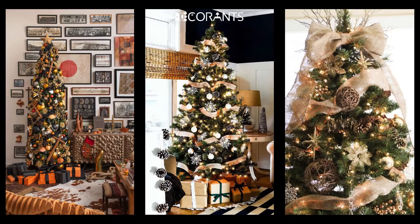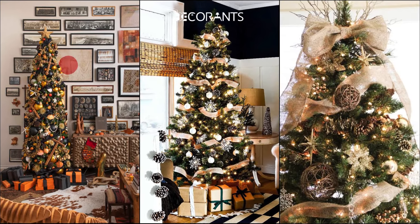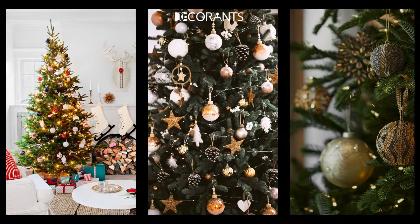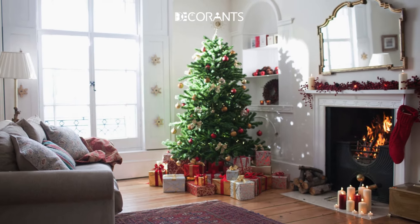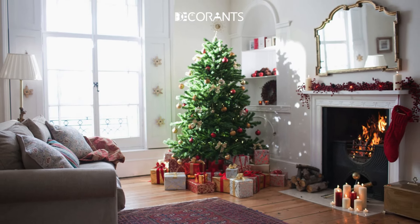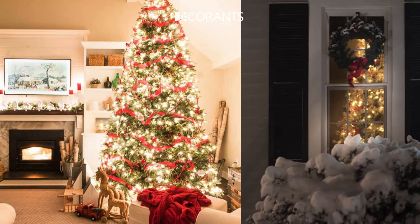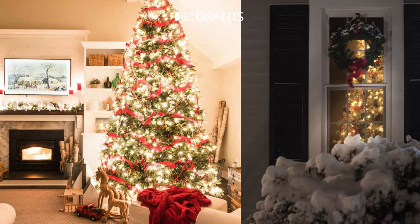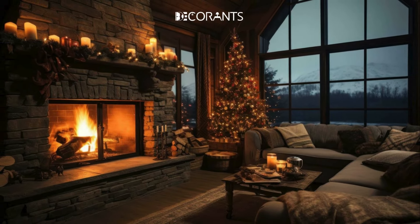Let's talk about themes. For a cozy, rustic vibe, think burlap, wood ornaments, and pine cones. If you're feeling fancy, go for a gold theme with shimmering metallics and glass baubles. Modern minimalist trees are also trending — imagine simple monochromatic palettes with geometric ornaments. Tree placement is just as important: place it by a window to share your holiday spirit with the world, or set it near your fireplace for a warm, inviting focal point.